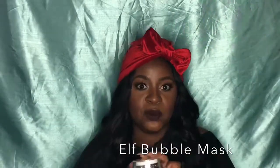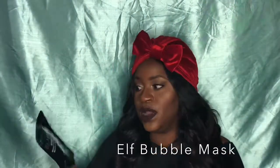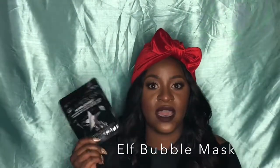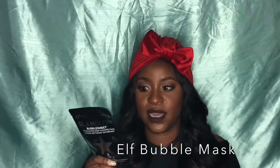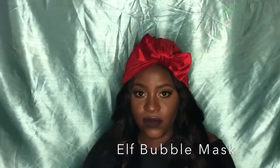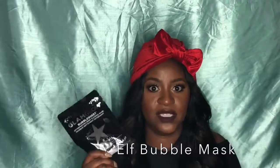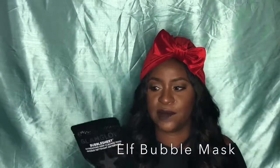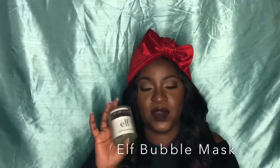This is super dope because it is the dupe for the GlamGlow bubble sheet mask. As you know, those GlamGlow bubble sheet masks are pretty expensive. I think these were like ten dollars, and the ELF hydrating bubble mask does the same thing and you get more product.